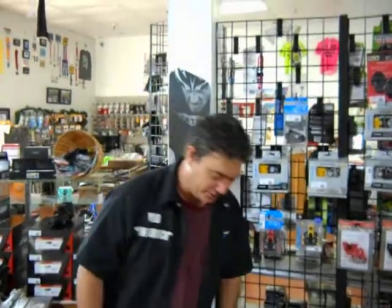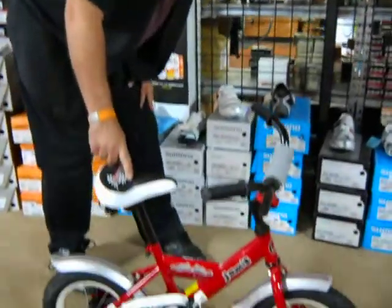Hey, welcome to VeloRedge Bike Shop. I'm Vinny. I'm going to cover with you one of the coolest bikes in our inventory right now. Here you go — it's the Jameis Hot Rod.